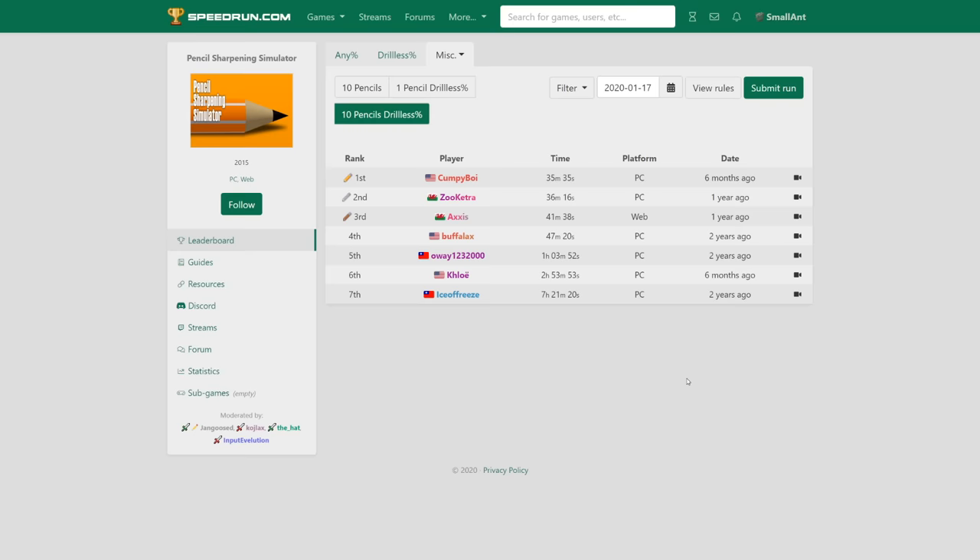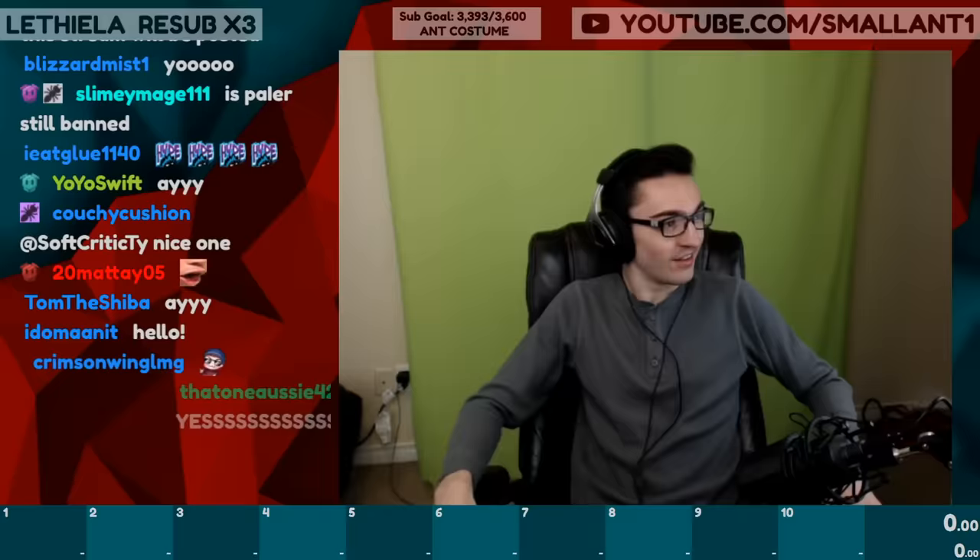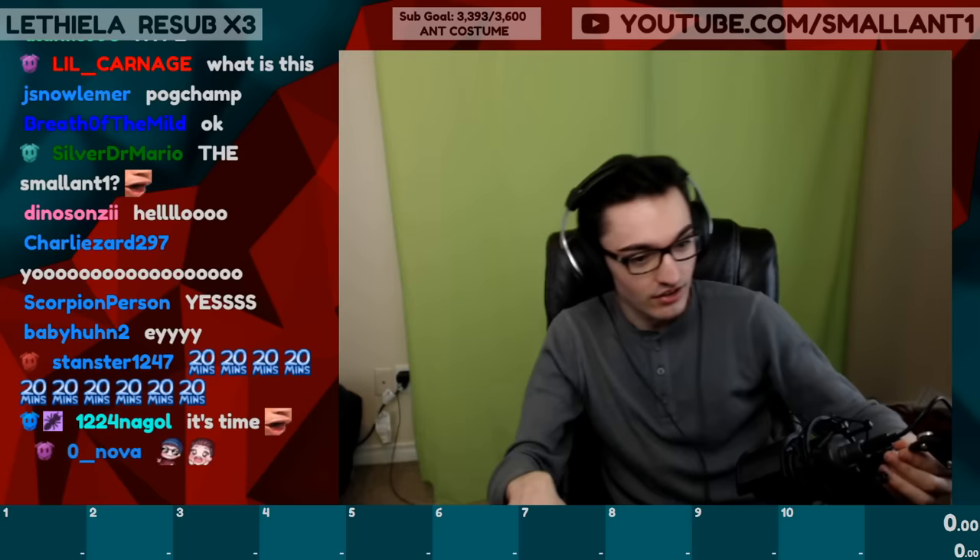I was immediately interested and clicked on the tab to find there were just seven runs, and first place took 35 minutes and 35 seconds to sharpen ten pencils down to stubs. Over 30 minutes to sharpen ten pencils? It couldn't be that hard to beat, and hey, if I got the world record it would make a great title for a dumb video. So I put it on my stream schedule for the week, did some prep, and streamed my first attempt at speedrunning pencil sharpening.